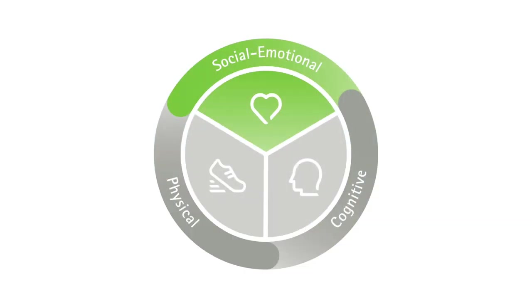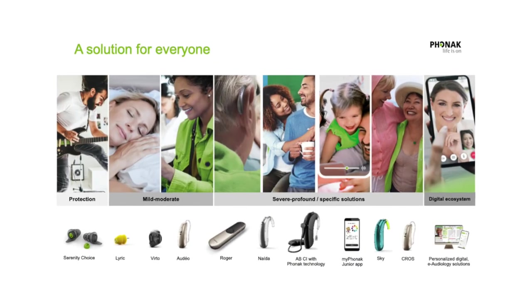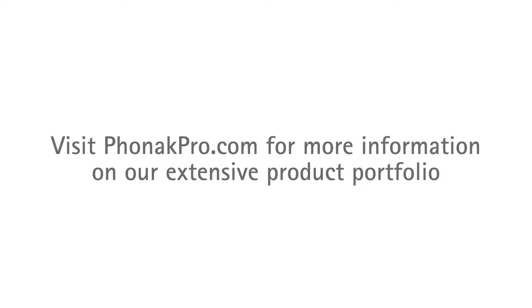And all of this is wrapped up with our digital ecosystem of apps and software for both you and your patients to ensure a truly personalized experience. We measure our success by the positive impact our technologies have on creating life-changing solutions that allow everyone to be physically active and thrive mentally, socially, and emotionally, regardless of their age or hearing loss. There truly is a Phonak for everyone.